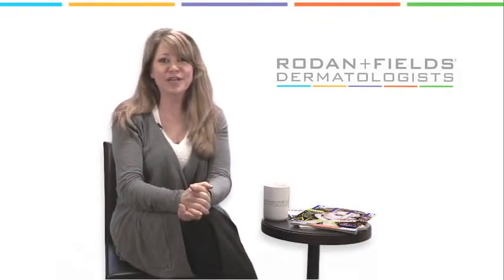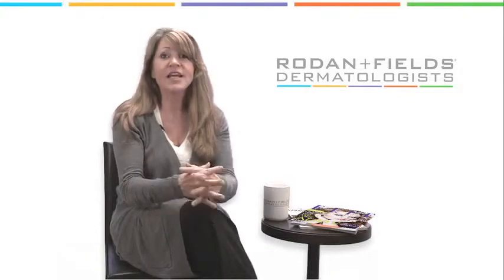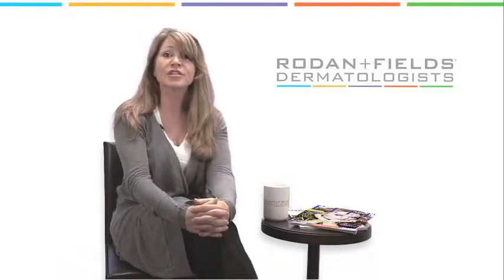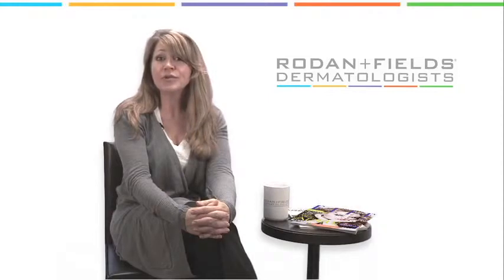It's important to follow the doctor's recommendations for using the products and don't be too aggressive thinking that you can get better or faster results. For example, over-exfoliating can create small microscopic tears in the skin, leading to moisture loss, irritation, and further intolerance to other skincare products. It's also important to avoid product overload — don't use combinations of strong acting products that were designed to be used alone, as ingredients from one product may react with those in another.